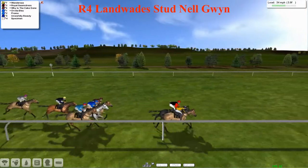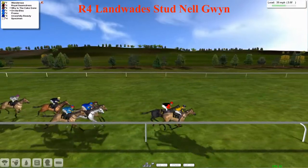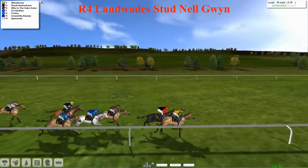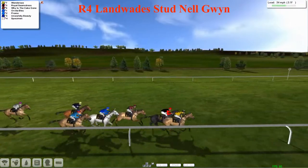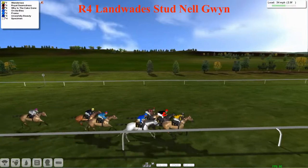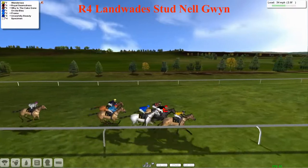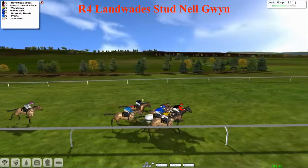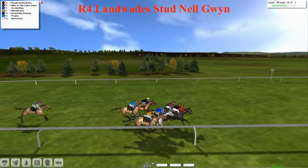On the outside, Why is the Cape Gone is now making a forward move, with Orvita Bleu also being pulled out to make a run. The one that's stayed at the back is Specimen, but it's still Wondrous in the lead as they come down towards the three furlong mark. Wondrous in the lead then, Royal Seamstress on the outside making a good forward move. Why is the Cape Gone is looking for a bit of racing room; Orvita Bleu right wider on the track. Unworldly Beauty and Promo are still there as well — they're bunching up up front.